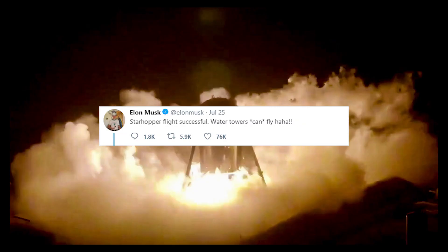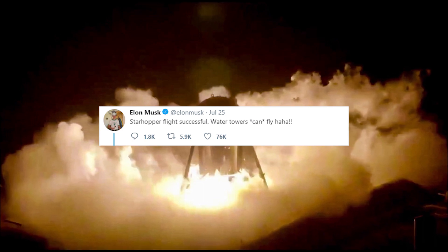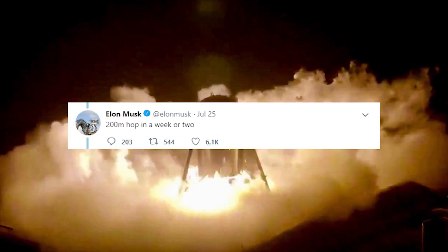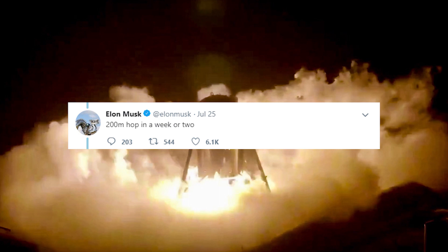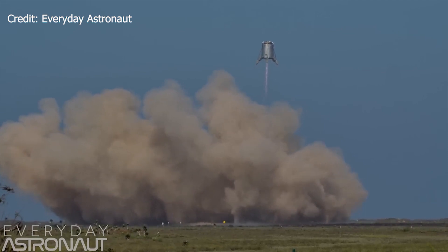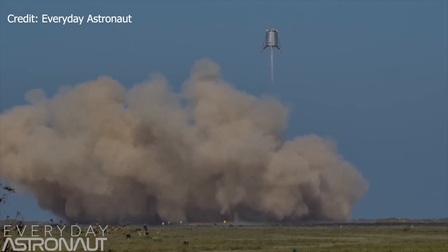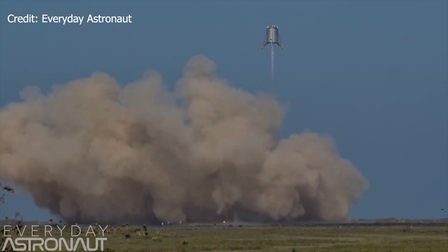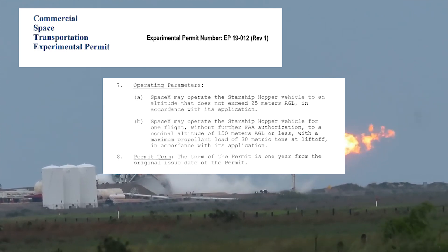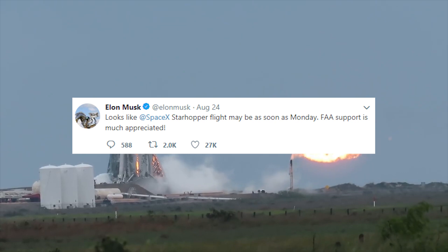This hop test has been long overdue — we've been waiting for almost exactly a month. On July 25th, 2019, shortly after the 20 meter hop test was completed, Elon announced that a 200 meter hop test would occur in about one to two weeks. SpaceX initially anticipated Star Hopper's last flight during early August, but tests were delayed repeatedly due to the FAA needing to conduct further hazard analysis. Around August 23rd, 2019, the FAA finally issued a permit for Star Hopper to fly to a revised altitude of 150 meters, as opposed to the initial estimated altitude of 200 meters.